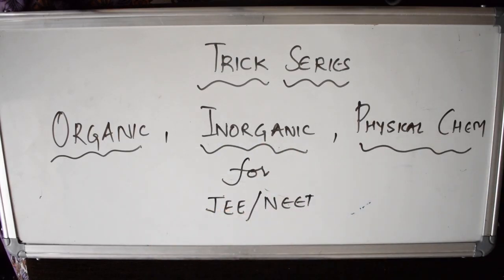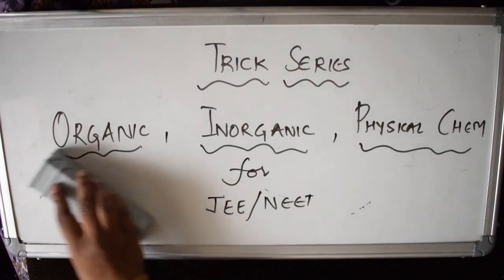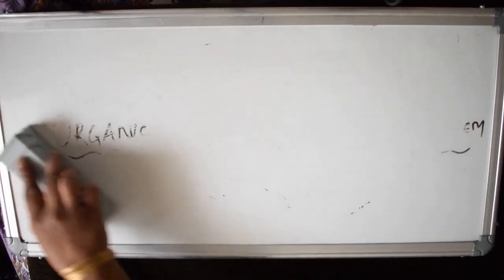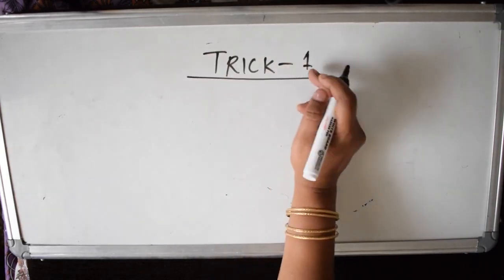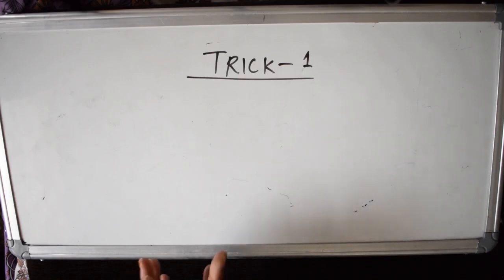Let's start with the trick series. Time is the most important factor during your examination — you need to solve physics, chemistry, and maths, and for those who opted for biology, you need to finish all questions in very limited time. It took me more than a week to compile everything. Let's go with Trick 1, which is an organic chemistry trick.